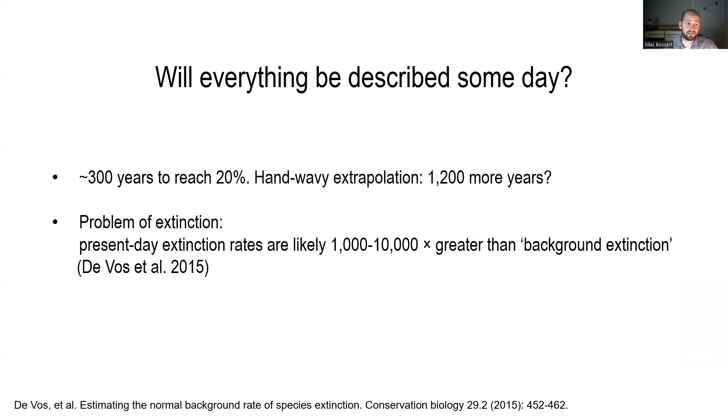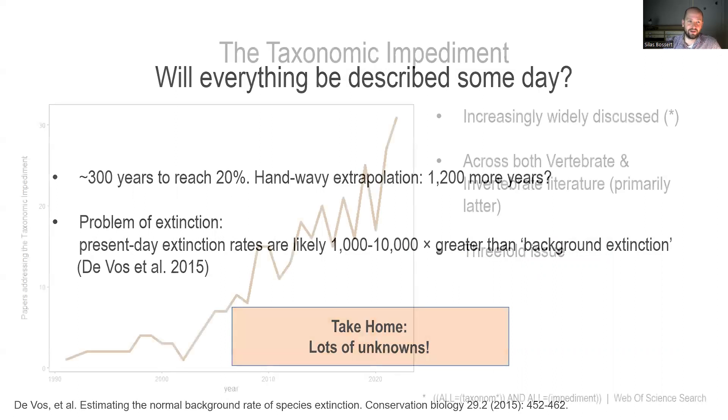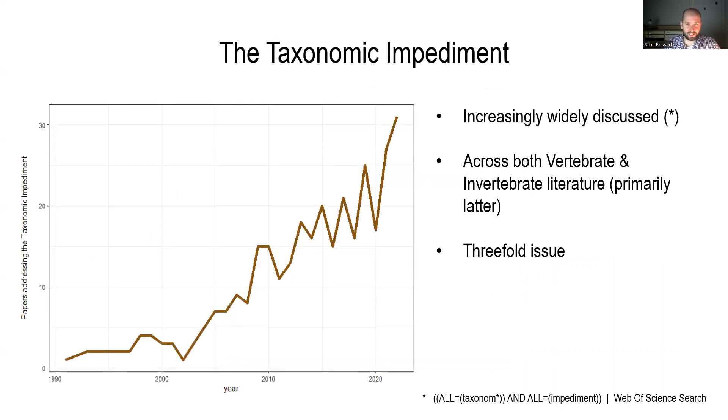However, there is another problem, and that is the problem of extinction. Present-day, human-driven extinction rates are likely a lot higher than what we consider background extinction — a natural rate of extinction. We're probably looking at something like a thousand or maybe even 10,000 times greater than a natural extinction rate. The take-home here is that there are lots of unknowns, and these unknowns lead us straight into the taxonomic impediment.